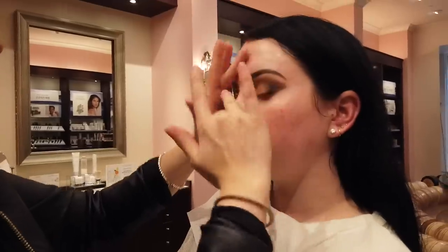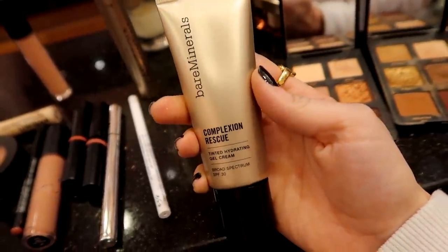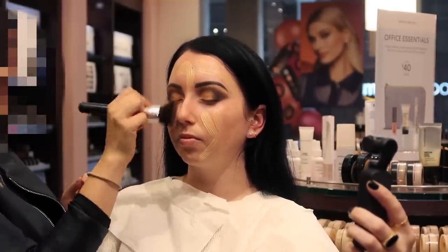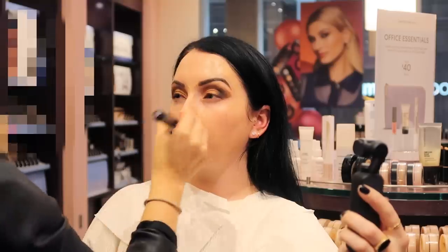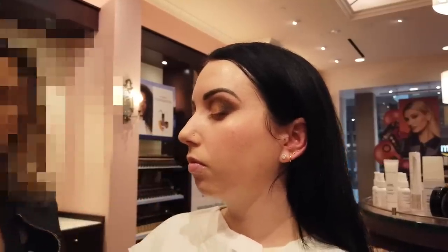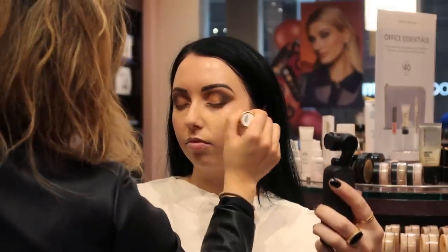Moving on to the face — she added some hydrating primer to my skin, focusing it only in certain areas rather than all over my face. For the first face product she used the Complexion Rescue, which is kind of like a tinted moisturizer. She applied it with a small concealer brush and then blended it out with a bigger kabuki brush using dragging sweeping motions rather than stippling. She did a couple of layers of the Complexion Rescue.